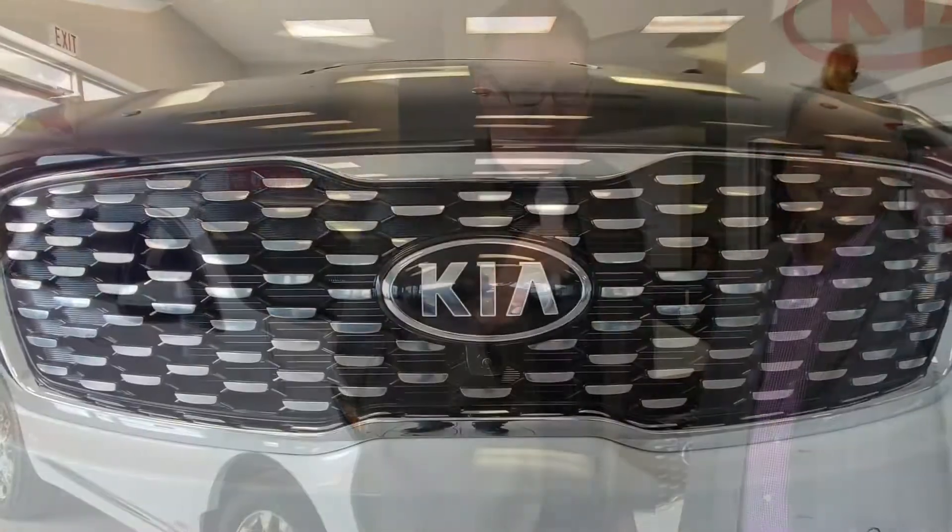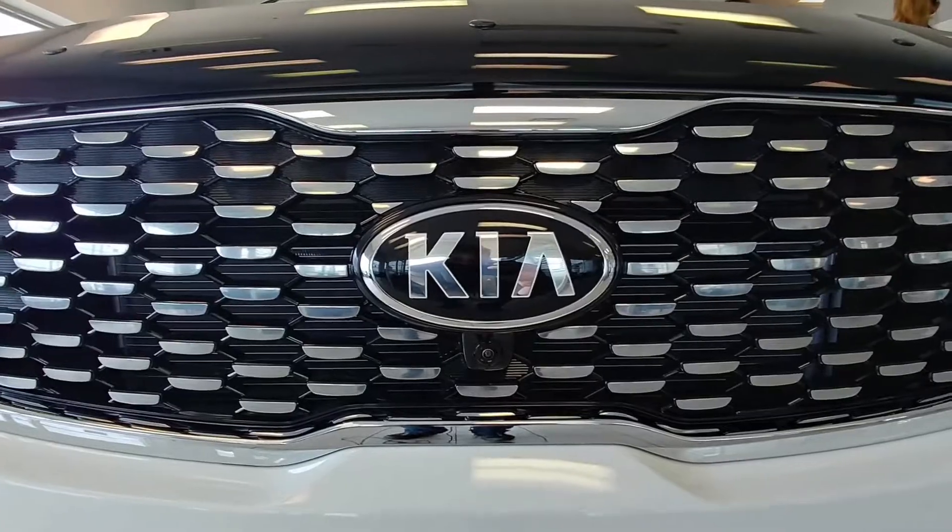Guys, I can't underestimate — the party is on. There's one place to be this Saturday, right here at Southland Kia. Thank you.